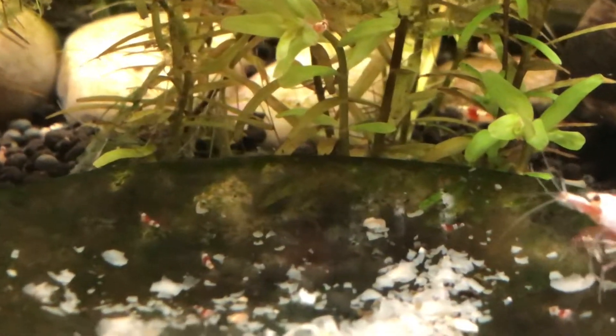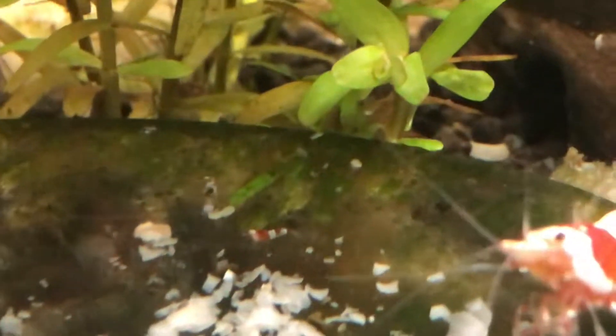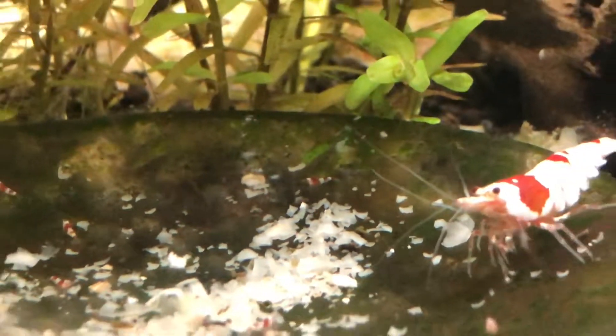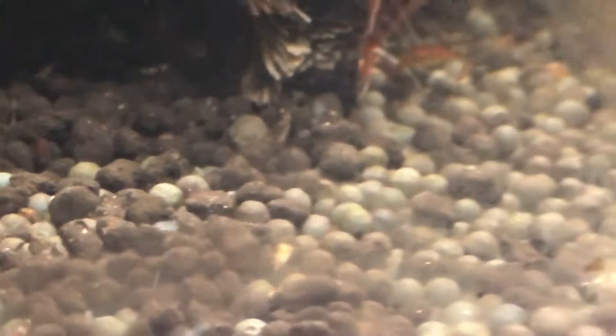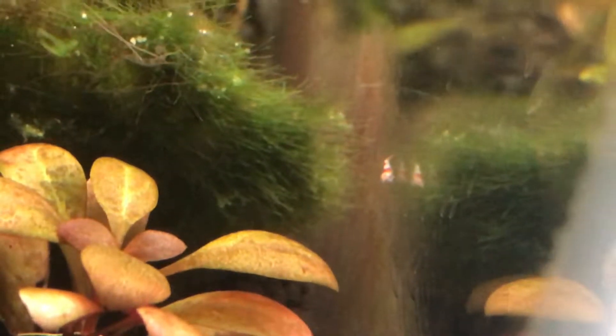We've had an explosion of babies! Look at those cute little buggers. That baby is tiny — that's zoomed right in, that's how small that baby is. We had some older siblings there hiding in the algae in the corner, that's an older sibling as well. Another tiny one there, they're just everywhere, and another older sibling over there.